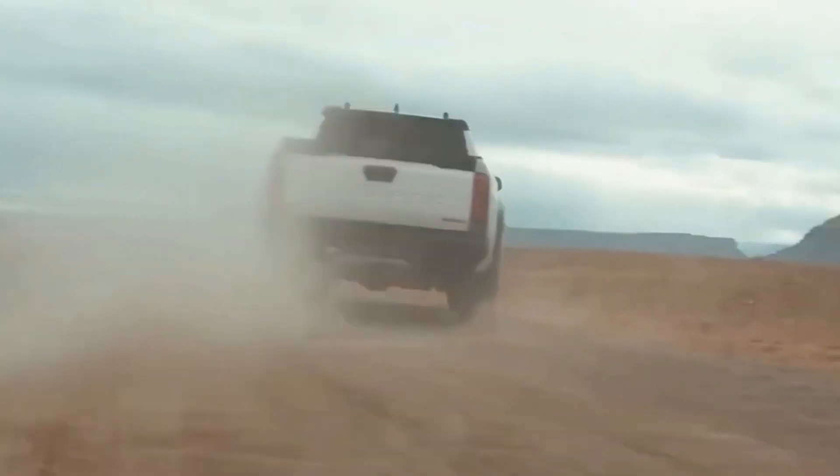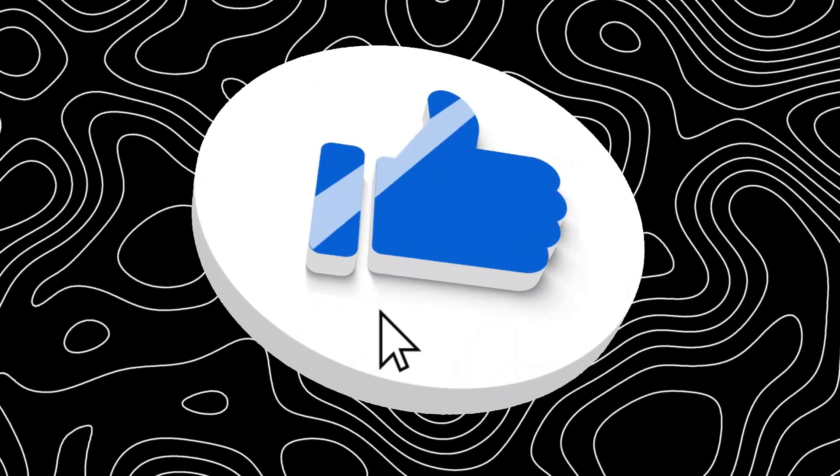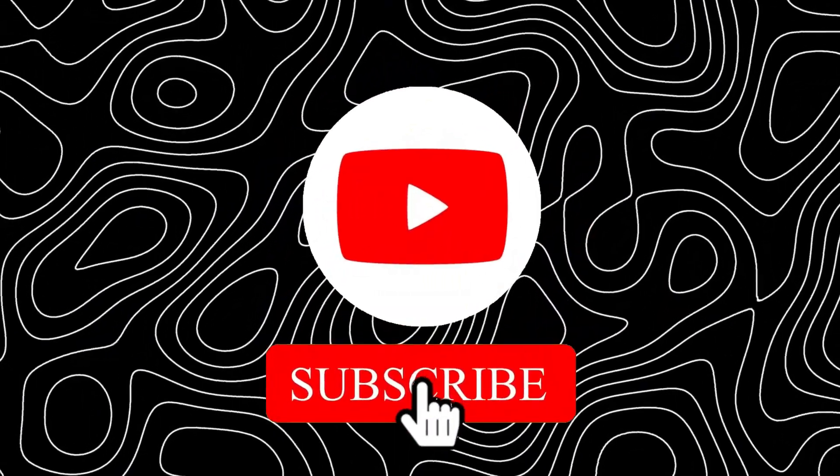It's not just a truck — it's an invitation to live life to the fullest, embracing every journey with zeal and excitement. We hope you enjoyed this video. Please don't forget to like, share, and subscribe.